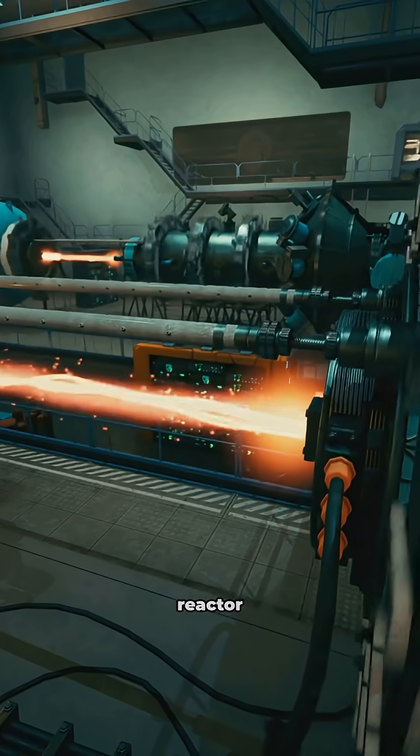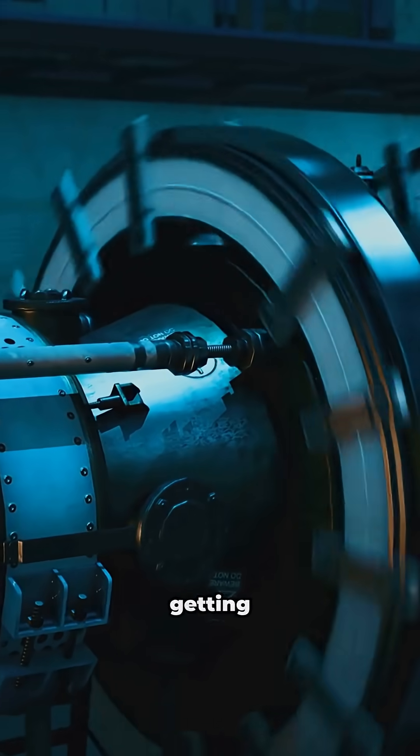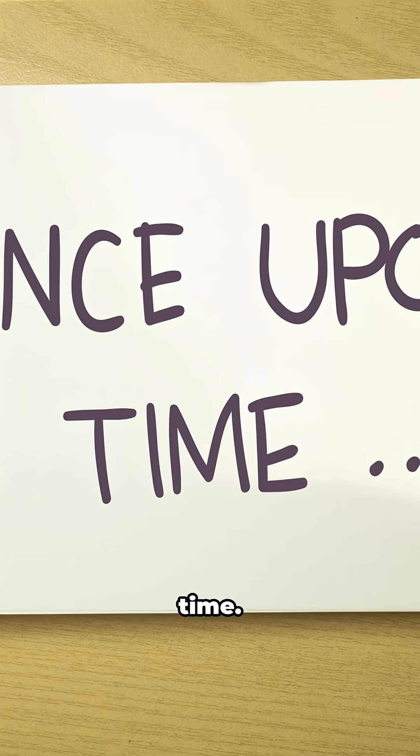This metal can calm a nuclear reactor. Meet hafnium. Sounds obscure, right? If a reactor starts getting too excited, hafnium steps in and begins absorbing neutrons. Okay, story time.